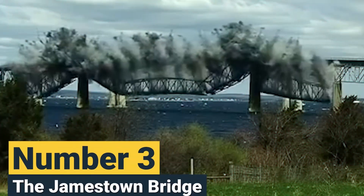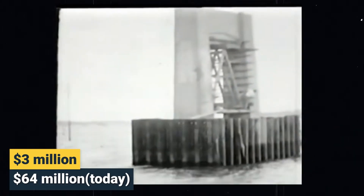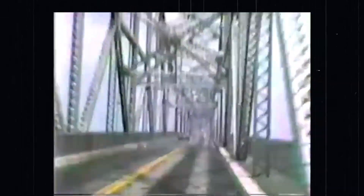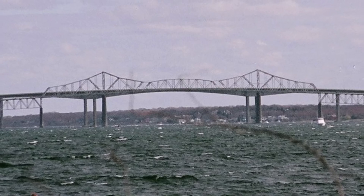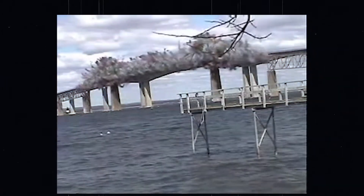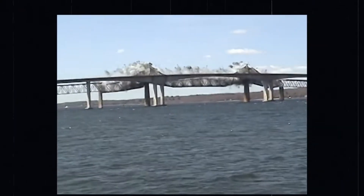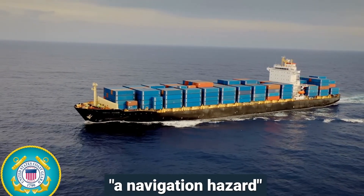Number 3: The Jamestown Bridge. Completed in 1940, this bridge spanned over 2 kilometers and cost approximately $3 million to build, equivalent to around $64 million today. By 1992, the aging structure had become obsolete due to its limited capacity, and its replacement, the newer and wider Jamestown Verrazano Bridge, had already opened alongside it. For the next 14 years, the old bridge stood unused until its 335-meter-long central span was finally demolished, as the United States Coast Guard had deemed it a navigation hazard for ships passing through the bay.